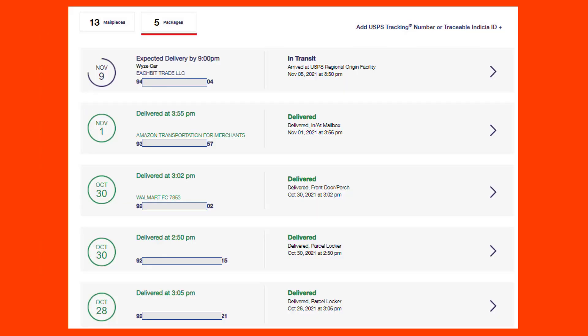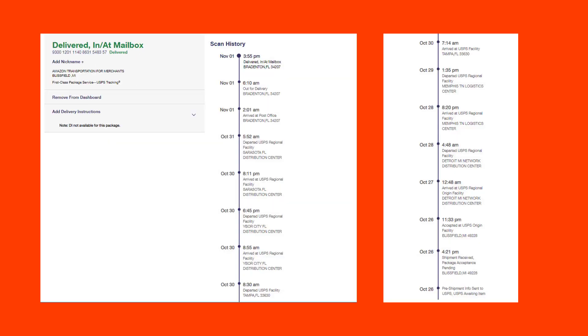Let's take a look at one of those packages and the route it took. This was an item already delivered — you can see it was delivered on November 1st. It started out October 26th in Busfield, Michigan, then went to Detroit, then to Memphis, then to Tampa, then to Sarasota, and then to Bradenton. It took quite a trip!